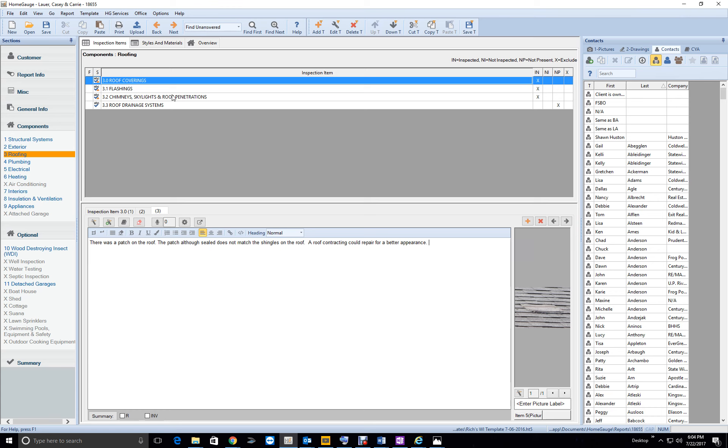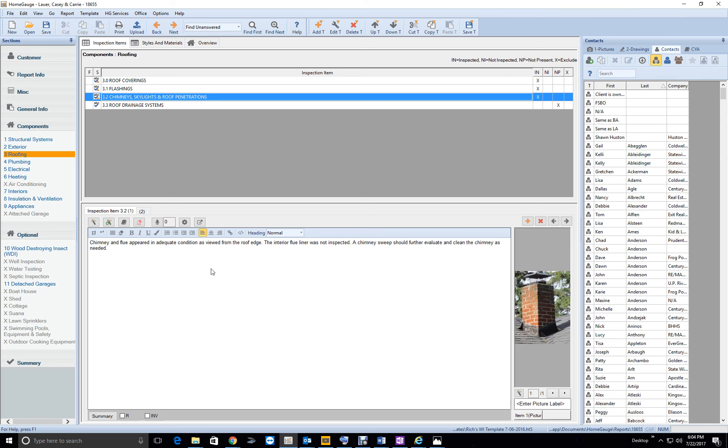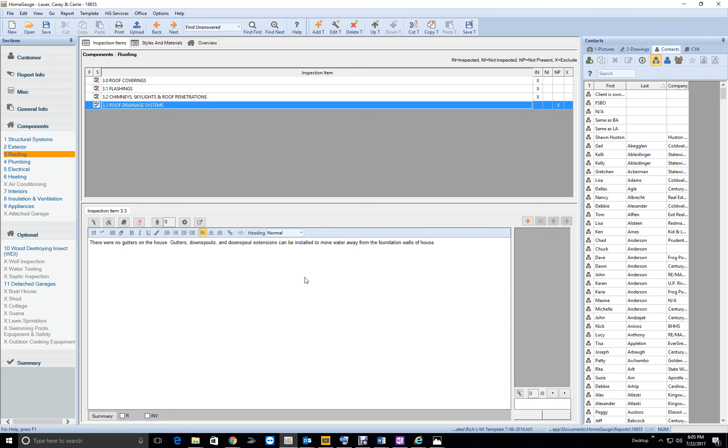Chimney flashing appeared in satisfactory condition. Edge flashing good. Chimney and flue appeared in satisfactory condition. Note that the interior flue liner is not inspected — a chimney sweep could further evaluate and clean the chimney as needed. 'Could' — that's the big difference versus 'should.' The plumbing vent was in satisfactory condition. No gutters on the house — good.